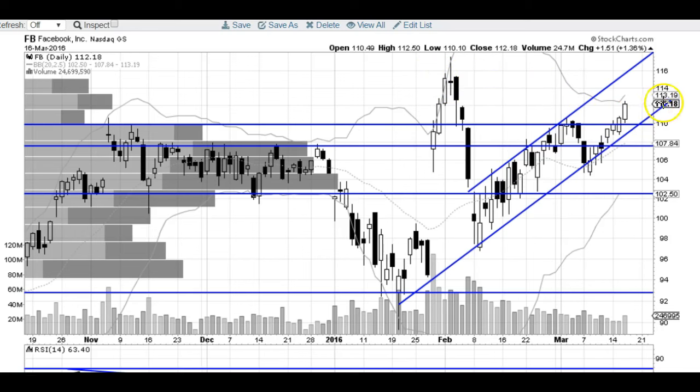Another thing I want to point out is the channel that we've been trading in. We've got this trend line right here and then we've got the top of the channel line right here. So that's another reason — if we get up to 115 tomorrow, I believe we're going to take at least a little bit of a pause. Unless we want to just blast right through it, which I don't think we'll do. So if we get up to 115, I believe we'll at least take a pause and maybe bounce back to the bottom of the channel down here at about 112 and then continue higher potentially.